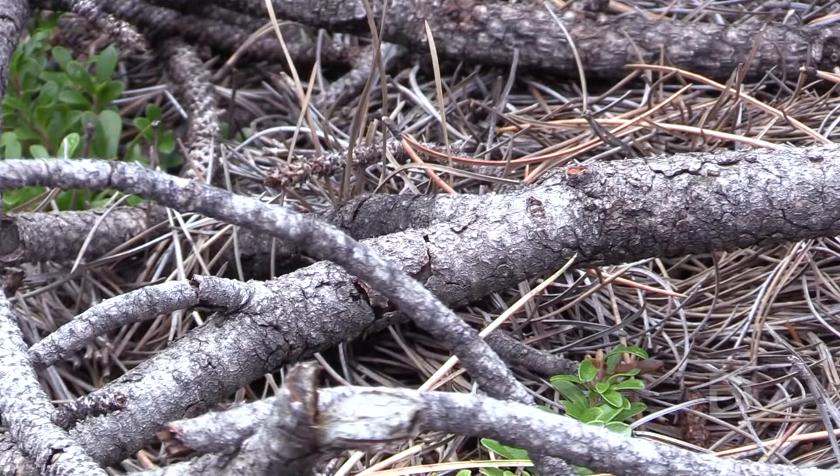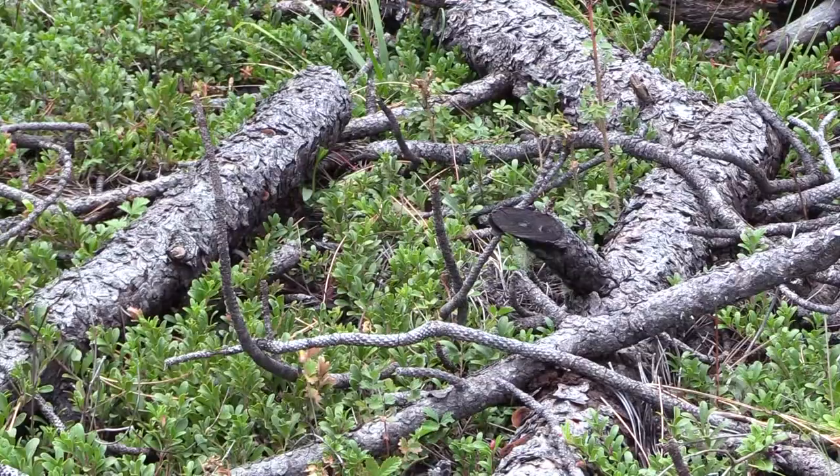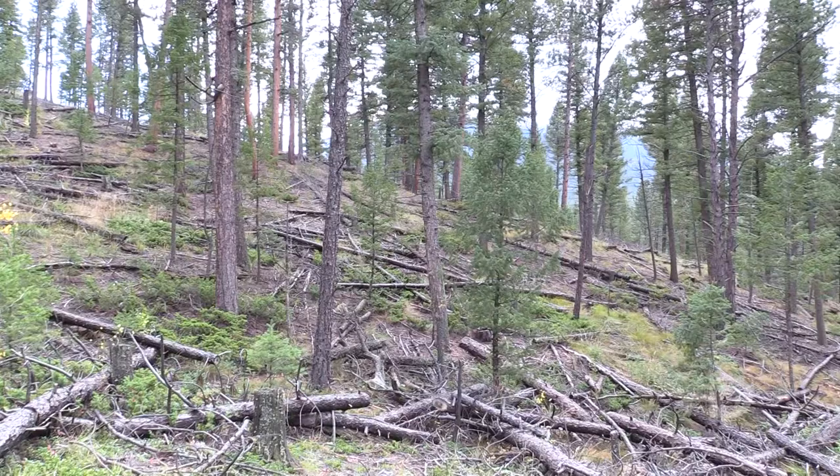This is an area where we thinned the forest and left the material on the ground. This material over time will decompose and provide nutrient cycling and benefits for the soil, as well as moisture retention and shading for some of the plants.